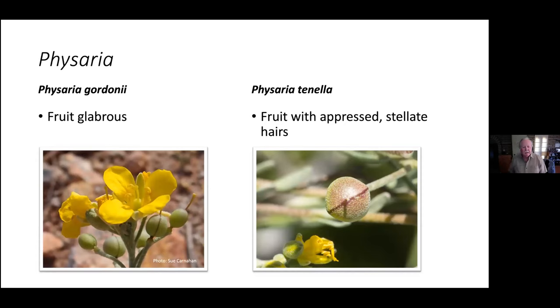We have two species of bladder pods around here. Physaria gordonii is what iNaturalist tends to default to calling them — they have a glabrous fruit with no hairs. Physaria tenella, which is more common at least in my area and on carbonate soils, has fine stellate hairs on the fruit. If you look at them under a scope, they're branched hairs, very appressed to the fruit. That's how you can tell one from the other — glabrous fruit or stellate hairs.